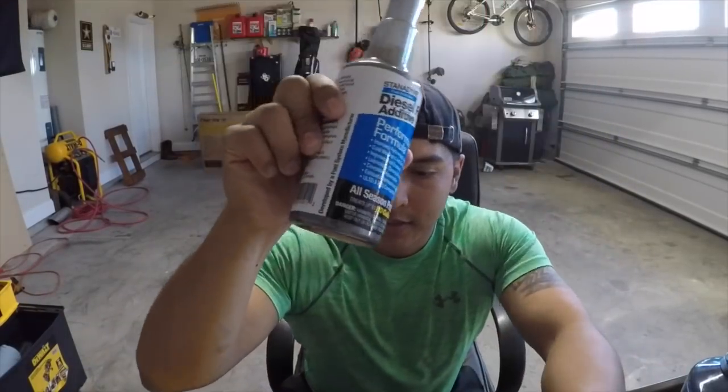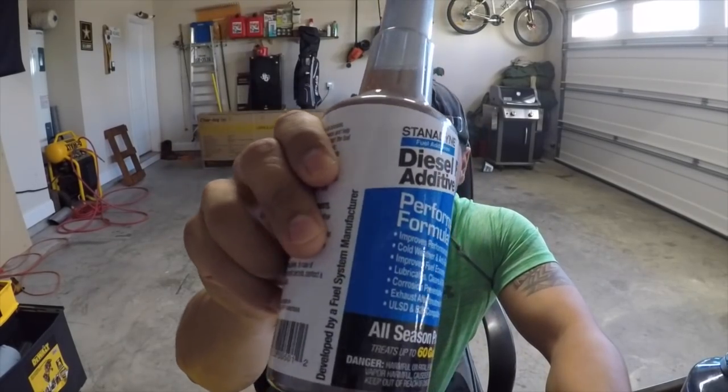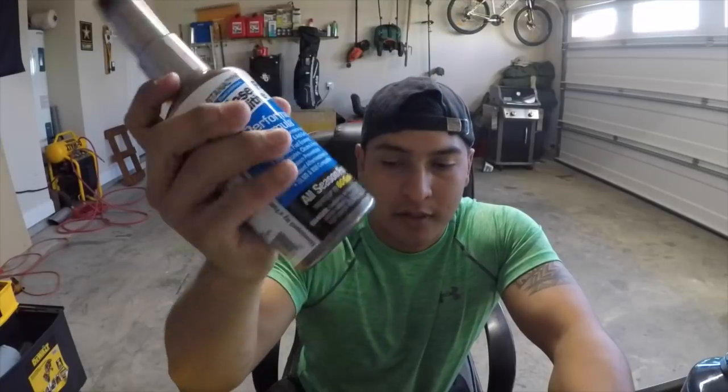December 29th: 15.5 MPG. I ran out of Archoil and picked up some Stanadyne — diesel fuel additive. I'd never heard of it but picked it off the Walmart shelf. If y'all know me, I'm always trying different products to see which one gives the best bang for the buck, so I wanted to try it.